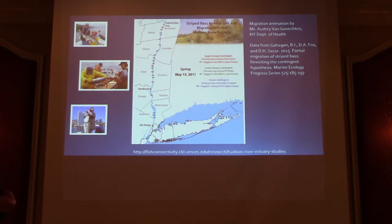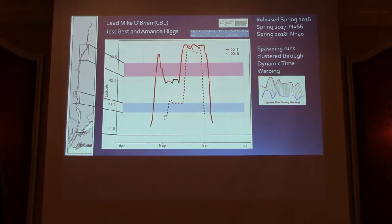We had the opportunity to look at this in collaboration with Jess Best and Amanda Higgs, who did all the work — tagging fish and taking us on their long-haul survey. My assistant Michael Bryan did the analysis. A spawning run is basically a time series: we have two spawning runs across two years. We tagged fish in 2016 to exemplify this. The shape of these time series depends on when fish enter and leave the river for spawning, and how far upriver they go.